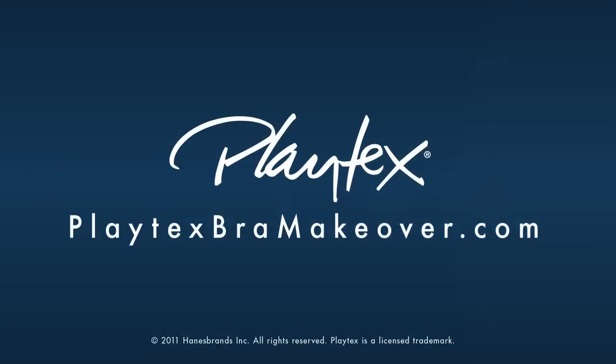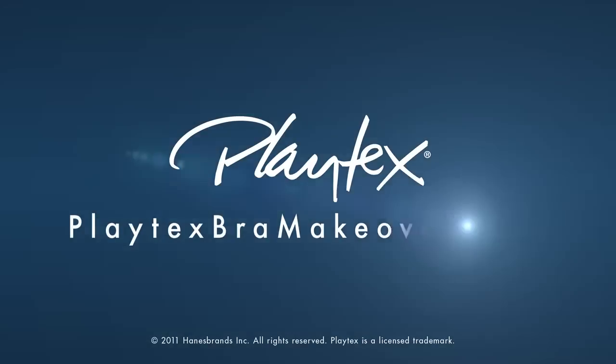Bra versatility? Now it's no longer a secret, so go share it with your girlfriends and check out PlaytexBraMakeover.com to see more. Catch you next time.